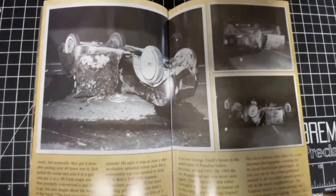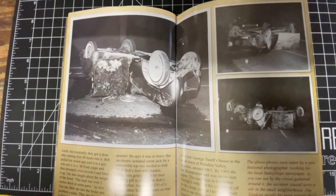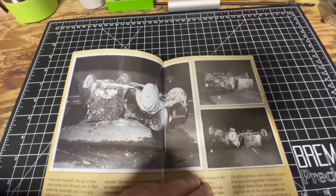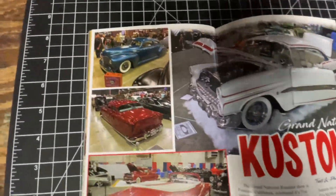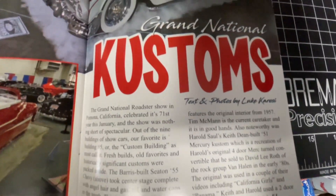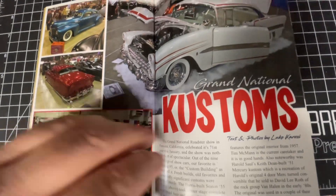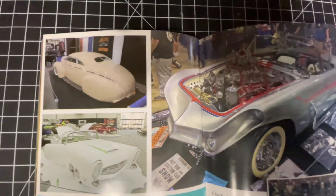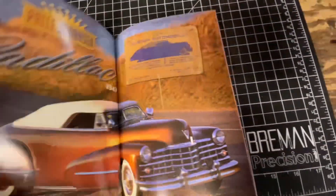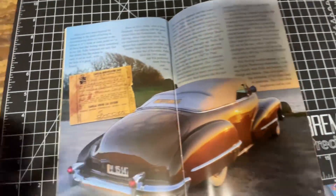An old grainy photograph of a Mercury in front of Forest Saltsman's Sunny Slope Paint and Body Shop, the car sporting spotlights and '56 Oldsmobile Fiesta wheel covers. Oh man, look at that. Look at some of those - absolutely beautiful. Grand National Customs - yeah, this is Pomona, celebrated the 71st show. Very nice. A '47 Caddy - look at that, definitely don't see those every day.